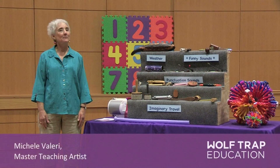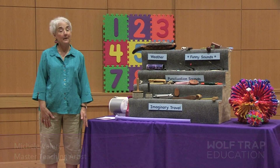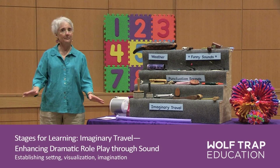Hi everyone, I'm Michelle Valerie and my disciplines are music and drama. Right now I'm going to show you how I do imaginary travel with the children.